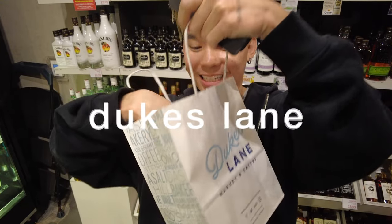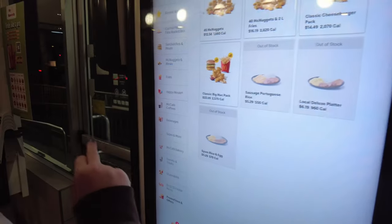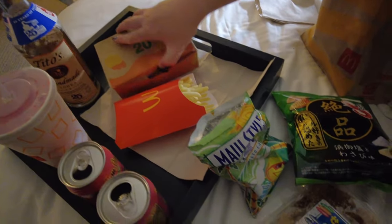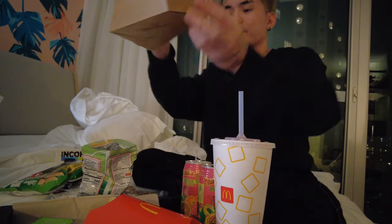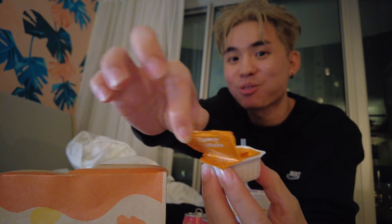I wanted a midnight snack so I got a Duke's Lane slice of pumpkin pie, and we are off to McDonald's. I'll be getting a Hawaiian Punch. We bought a bunch of snacks — chips, dried fish, chicken McNuggets and fries, and I got my Hawaiian Punch which I'm gonna pour the Tito's inside. First I'm trying the spicy buffalo sauce. Wow, it has a really strong kick — the buffalo sauce is really good!